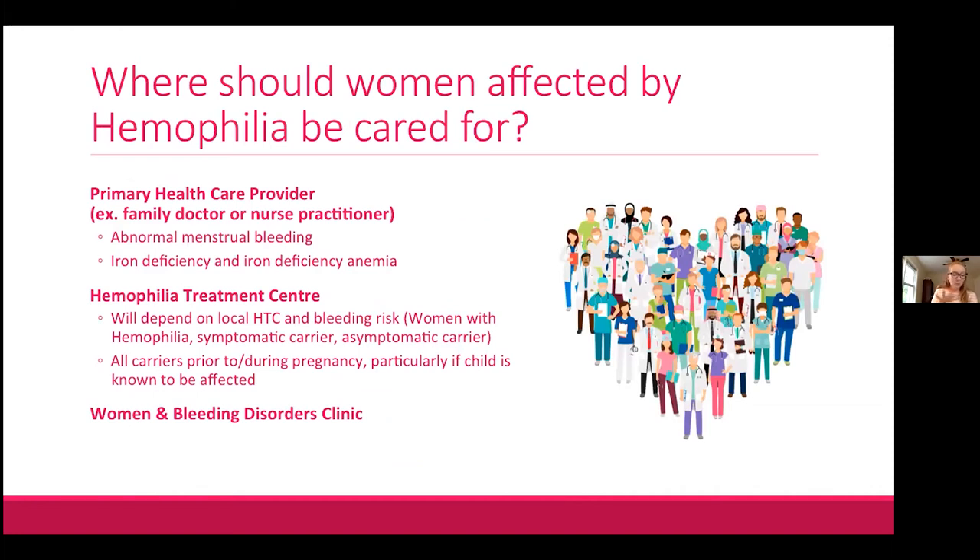Where should women affected by hemophilia be cared for? This depends on which of the five categories they fall into, but the primary healthcare provider should always be part of the team. We recommend that all hemophilia carriers connect with their local hemophilia treatment center, and all carriers should connect with an HTC prior to or during pregnancy. Women in bleeding disorder clinics — where hematology and gynecology see patients together — are a great option where available.